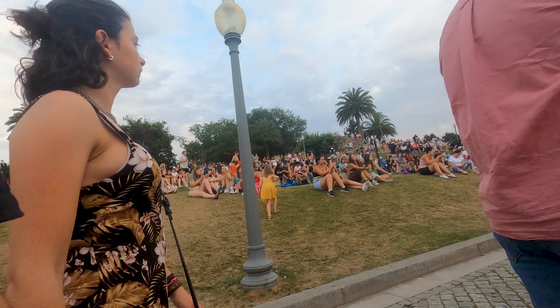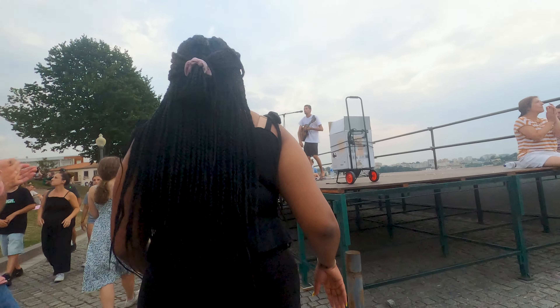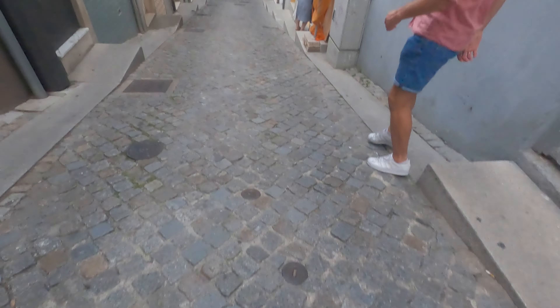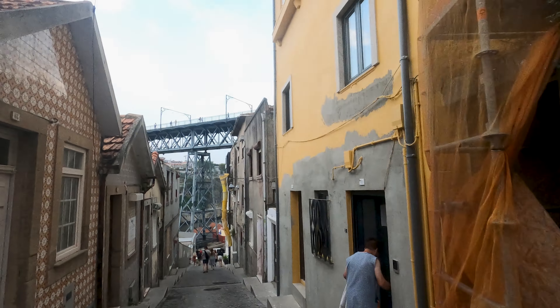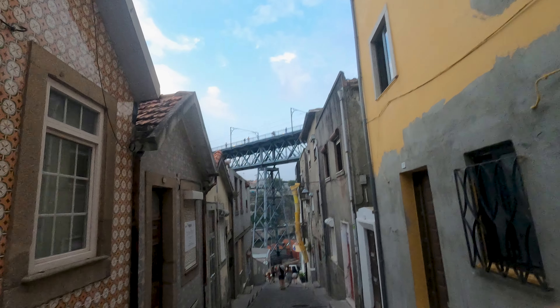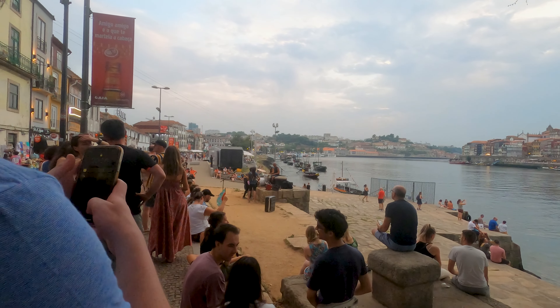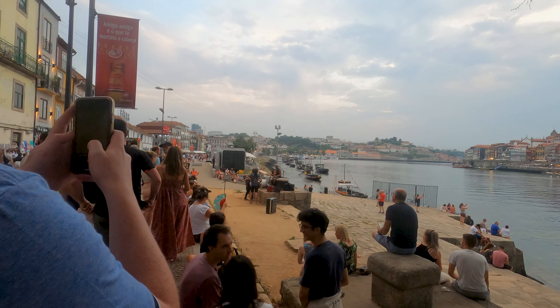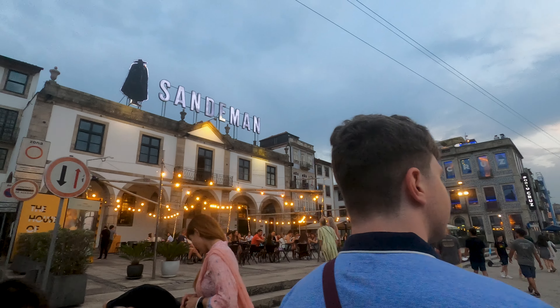Did you know that for the creation of the Harry Potter books, J.K. Rowling came to Porto? While Rowling has mentioned that she started writing the first book in her native England, she continued developing the story and drew inspiration from her surroundings in Porto. There is no question that some of the places I visited during my recent trip to Porto struck similarities to the Harry Potter universe.